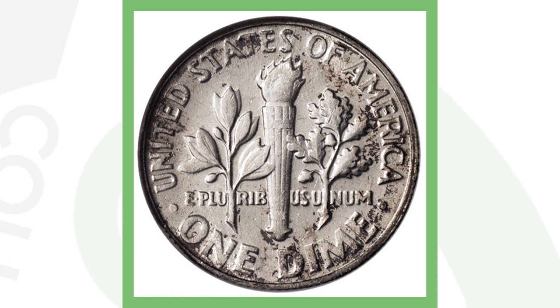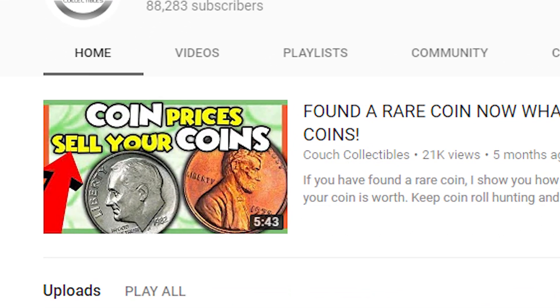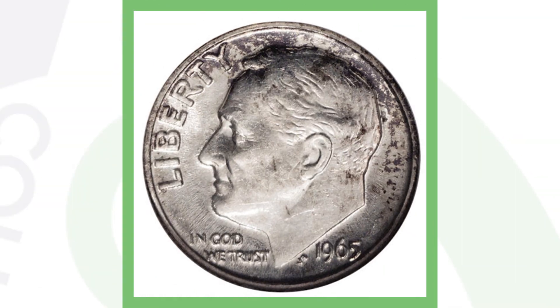But if you have a 1965 dime that looks silver and weighs 2.5 grams — or maybe a little more, or a little less because it's worn — that could be the error. I have a whole video on my channel explaining how to post images of your coins and where to sell them. This 1965 dime was struck on a silver planchet — it was supposed to be struck on a clad planchet, which is why it's a mint error. This coin sold for over eight thousand six hundred dollars.